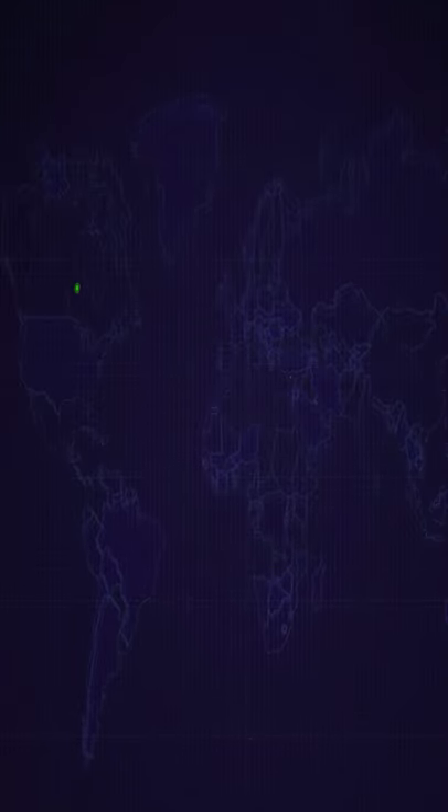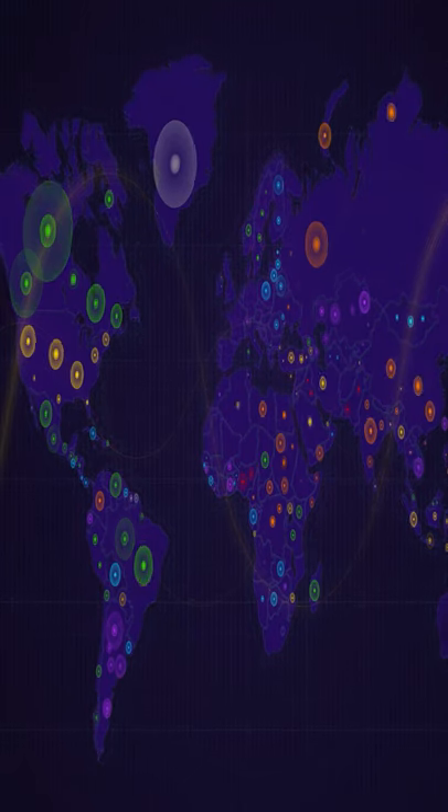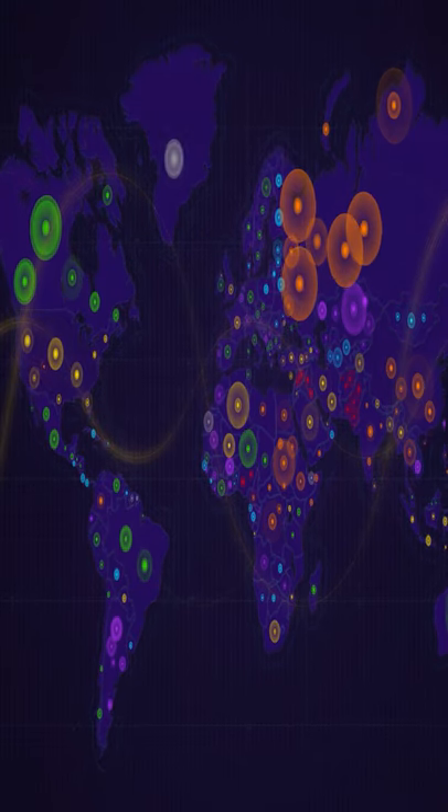Now it isn't just the Mercator map that distorts different aspects of its map projection. Every single map you ever look at will have some form of distortion in either the shape, the area, the distance, direction, or the landmass size.